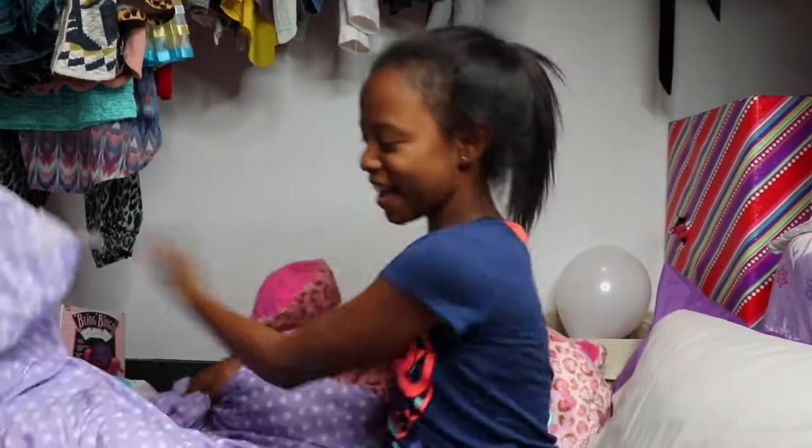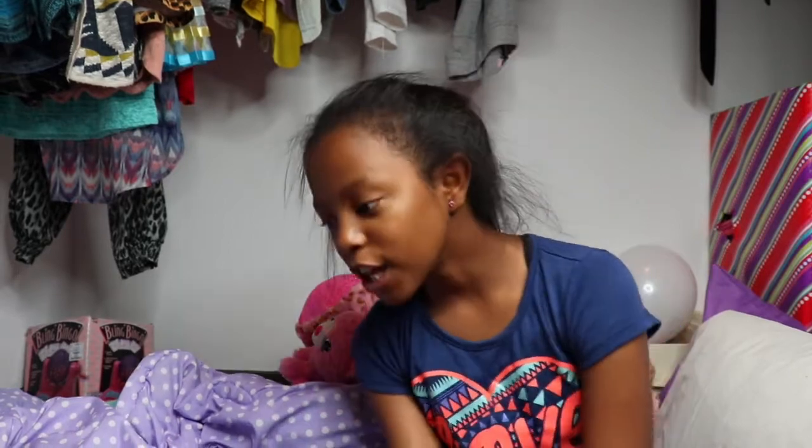It's 9:30 guys — I completed the challenge! It's time to get out of here! I hope you guys enjoyed this video. Please give it a big fat thumbs up and subscribe to my YouTube channel. This was actually really fun — I hope I can do another 24-hour challenge. Comment down below if you want me to, and we'll see you in my next video. Bye guys!